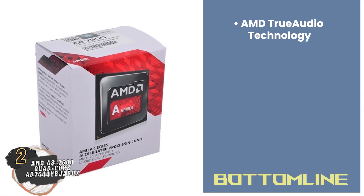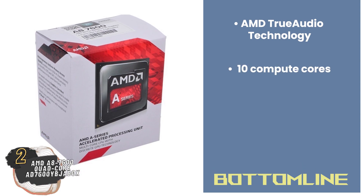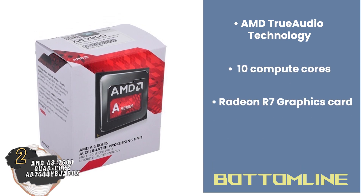Bottom line: this processor comes with AMD True Audio technology, it features 10 compute cores, and it's integrated with a Radeon R7 graphics card.